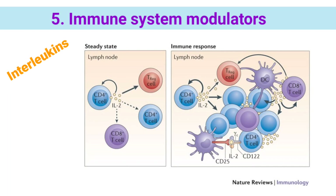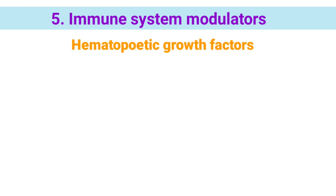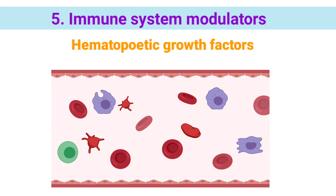Interleukins (ILs): there are more than a dozen interleukins, including IL-2, which is also called T-cell growth factor. IL-2 boosts killer T-cells and natural killer cells, causing an immune response against the cancer. Hematopoietic growth factors are cytokines used to reduce side effects from cancer treatment by promoting the growth of blood cells that are damaged by chemotherapy.